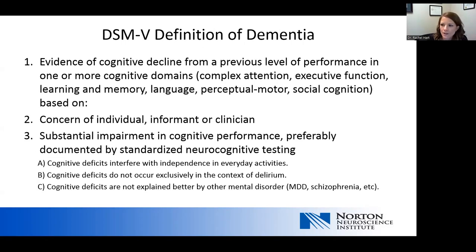Looking at the definition of dementia according to DSM, it's evidence of cognitive decline from a previous level of performance in one or more cognitive domains — either complex attention, executive function, learning and memory, language, perceptual motor, or social cognition. It's based on concerns from an individual patient, an informant such as a caregiver or clinician. There has to be substantial impairment in cognitive performance, preferably seen on standard neurocognitive testing. Those cognitive deficits interfere with instrumental activities of daily living, and they cannot occur exclusively in the context of a delirium, and they are not explained better by a mental disorder such as major depression or schizophrenia.